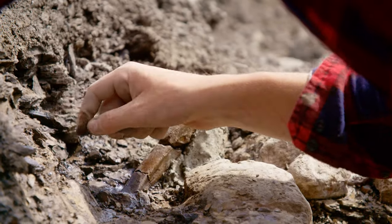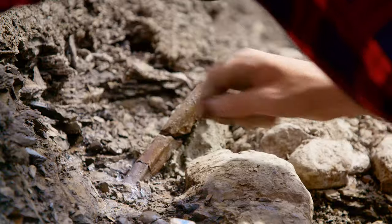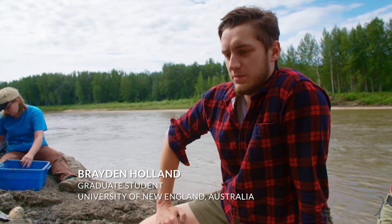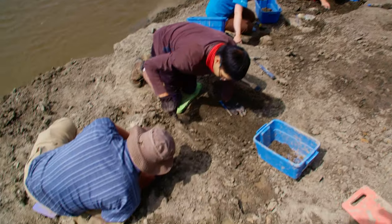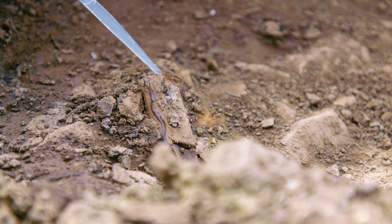I'm a master's student from Australia, from the University of New England, and I've come over to Grand Prairie to work specifically on this bone bed, as it makes up the bulk of my thesis. We're looking at the juveniles within the bone bed, what led them to be preserved here, and what implications that has for their evolution and paleobiology.